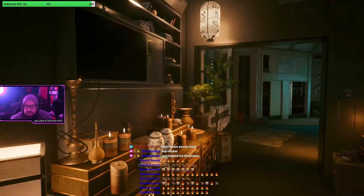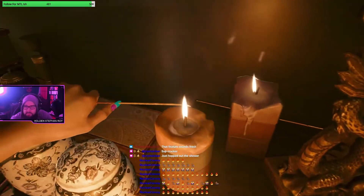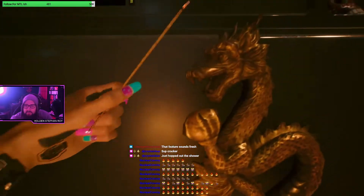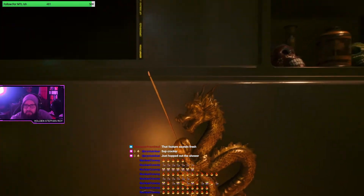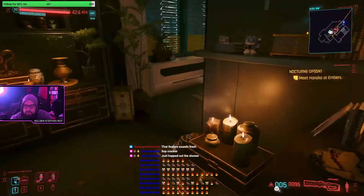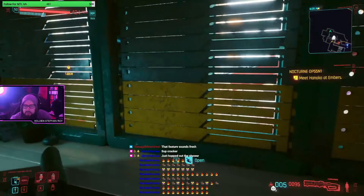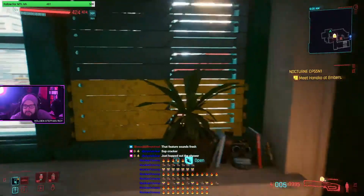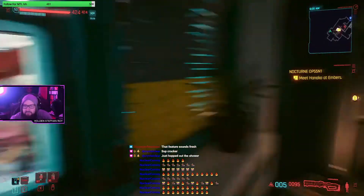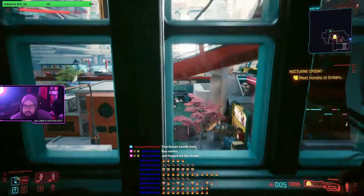We're done playing - let's look around the apartment. There's a little Japanese mask. We can burn incense - what does that do for us? They apply some temporary buffs. We can open our window and there's a view of a tree.